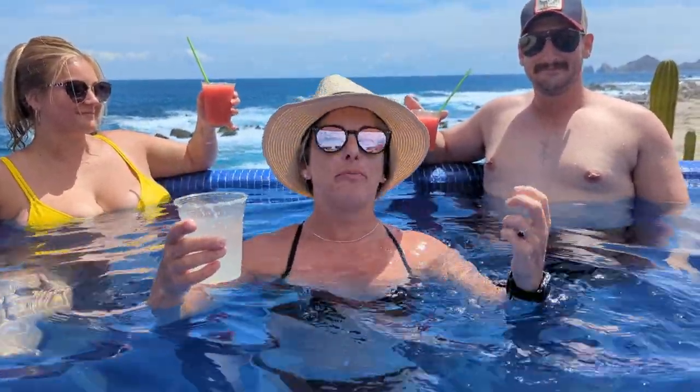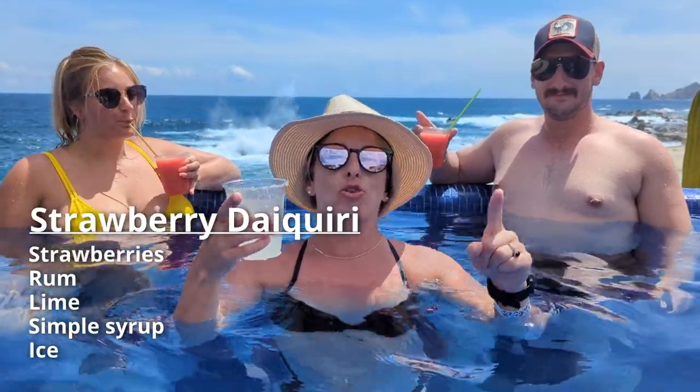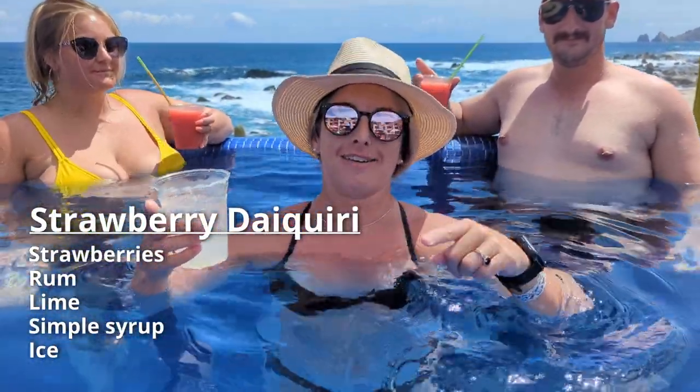I met these awesome people from California, and this is their favorite drink — the strawberry daiquiri. It's a classic. This is our drink of the week here in Cabo.